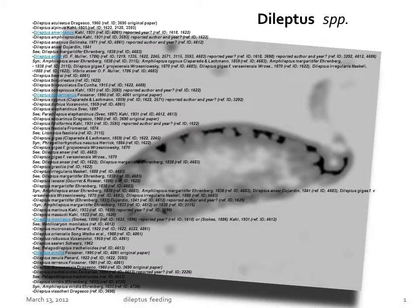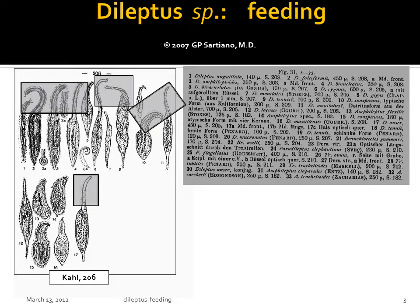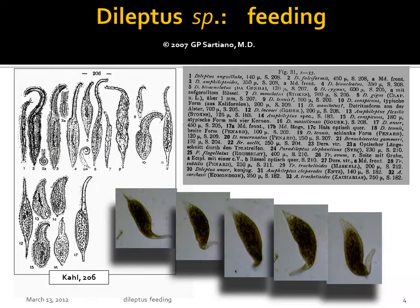There are more than 50 species of dileptus. Many of these have a long prehensile proboscis, which is used in feeding. Typically, the proboscis is highly flexible and is used to sweep through wide angles in search of particles which it may ingest.